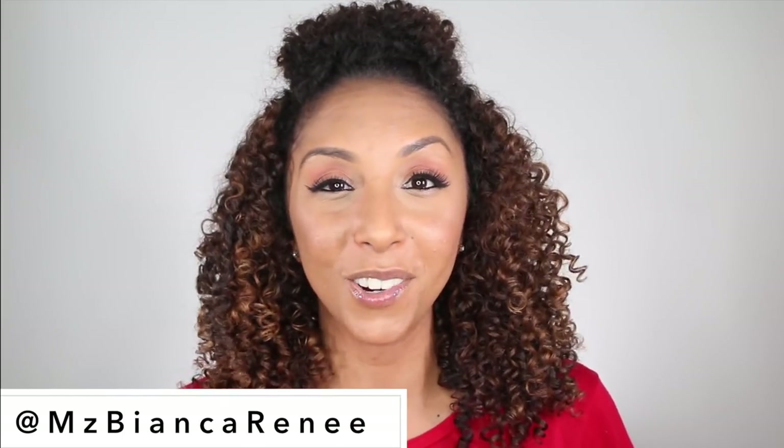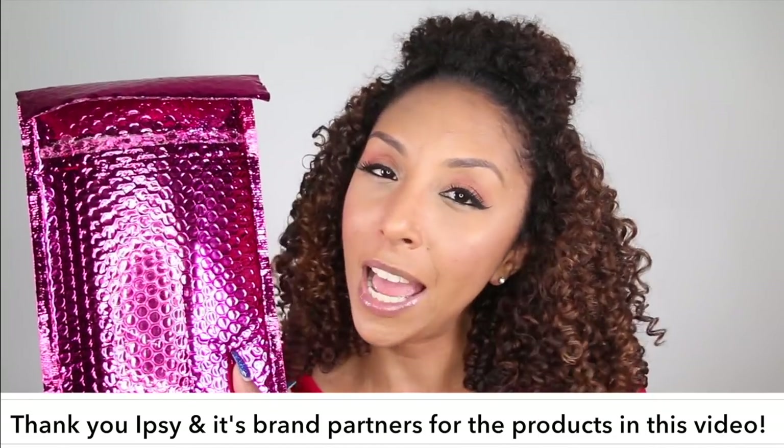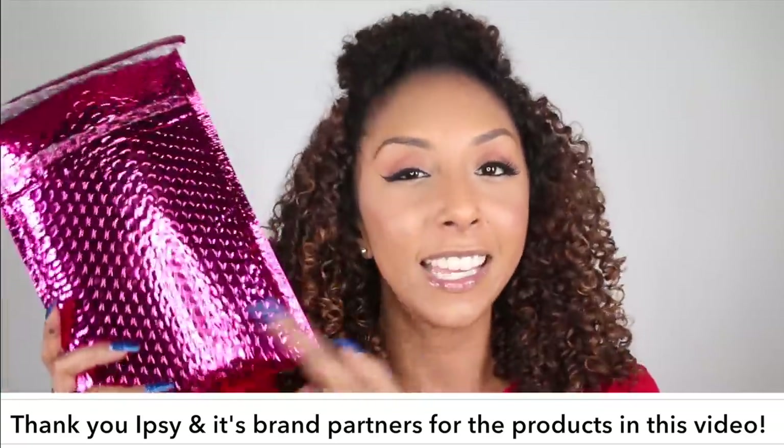Hey beauties, I'm Bianca Renee and you're watching Bianca Renee Today. Today I am so excited to say that I am partnering with Ipsy for this month's June glam bag. If you guys get this in the mail, you already know how excited you get when you see this shiny metallic pink bag show up at your doorstep, because inside is a bunch of fun goodies. Today I'm going to show you everything inside of June's Ipsy glam bag.